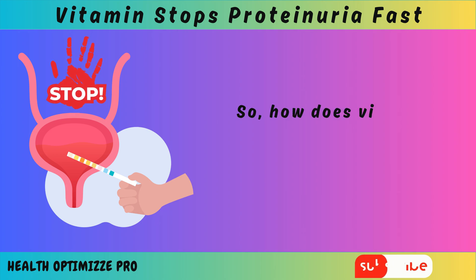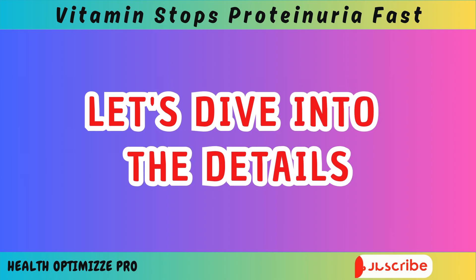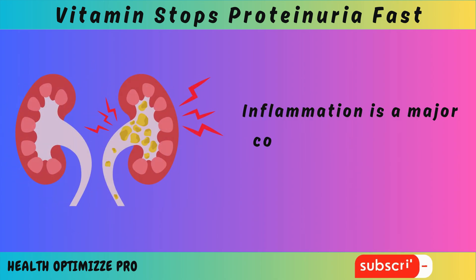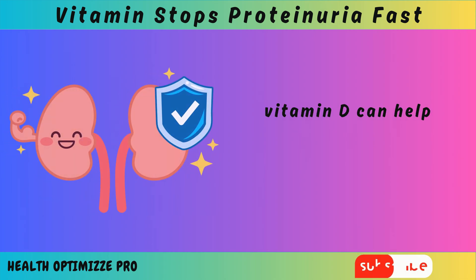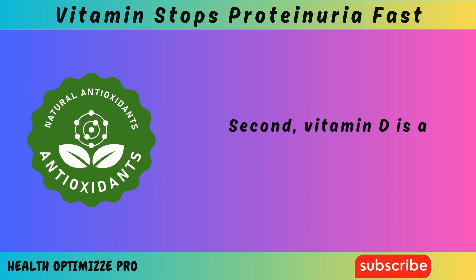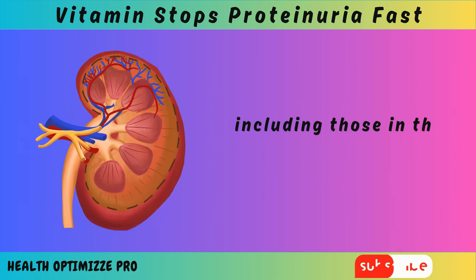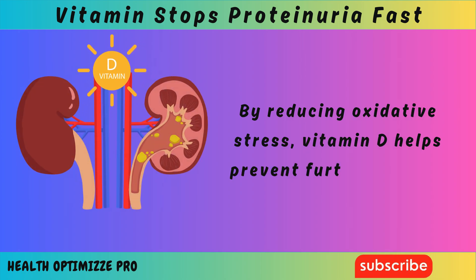So how does vitamin D help stop proteinuria and repair kidney damage? First, vitamin D has anti-inflammatory properties. Inflammation is a major contributor to kidney damage, and by reducing inflammation, vitamin D can help protect the kidneys and improve their function. Second, vitamin D is a powerful antioxidant. It helps fight oxidative stress, which can damage cells and tissues, including those in the kidneys. By reducing oxidative stress, vitamin D helps prevent further damage.